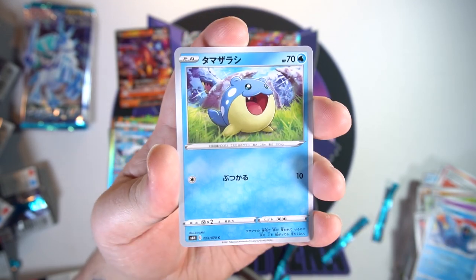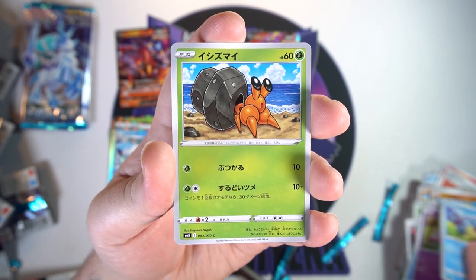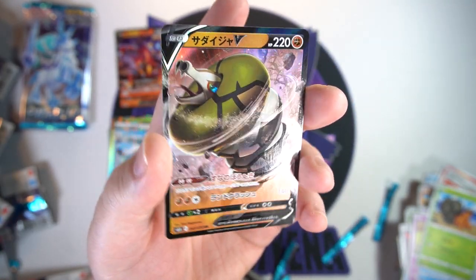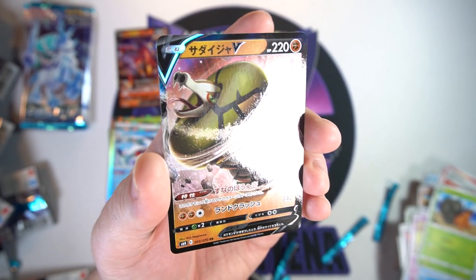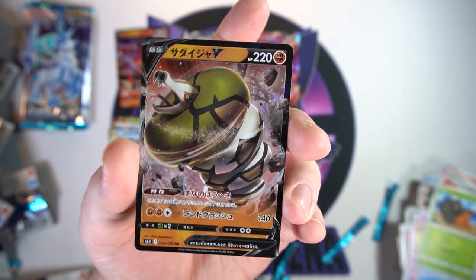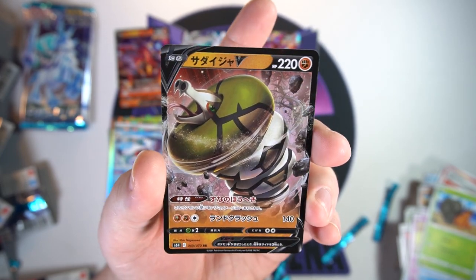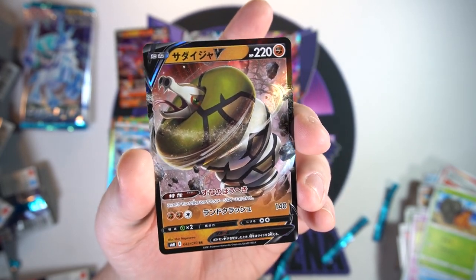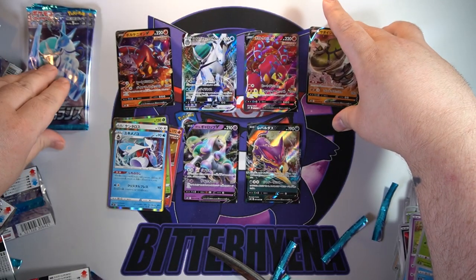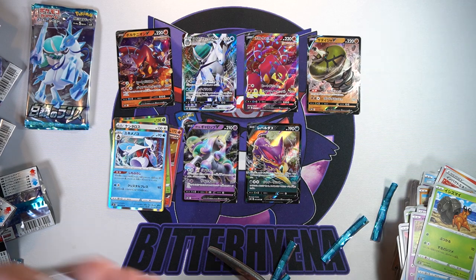Five packs to go — we got another Walrein, Galarian Slowpoke, a Ceilio, a Dwebble, and there's our next V: Sandaconda! I can see why this is the least expensive set. Sandaconda V — I'm not gonna lie, I don't like you, Sandaconda, but your altar art promo does look pretty cool, so that makes up for it.